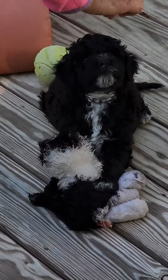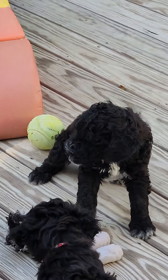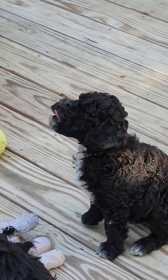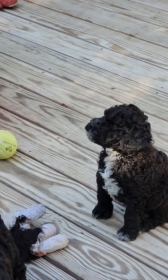This is High Roller, and he's actually a curly, and his color is blue. This is what we teach them right now — it's called manding, where they learn how to communicate.